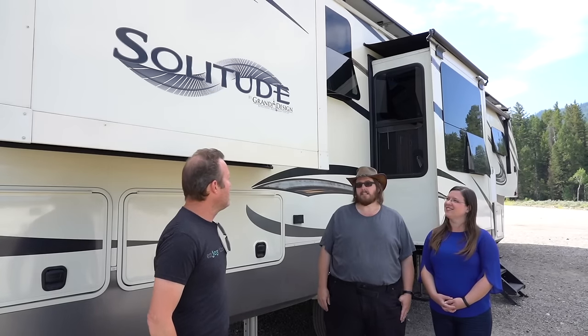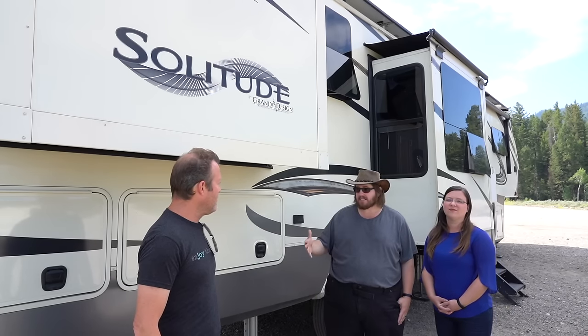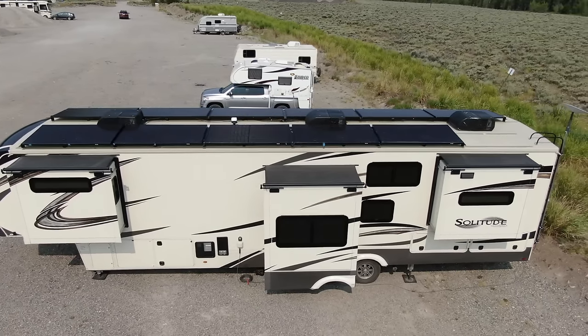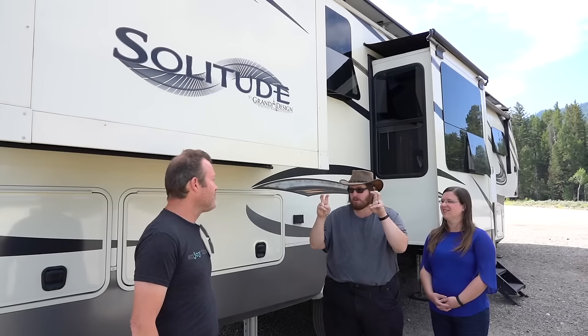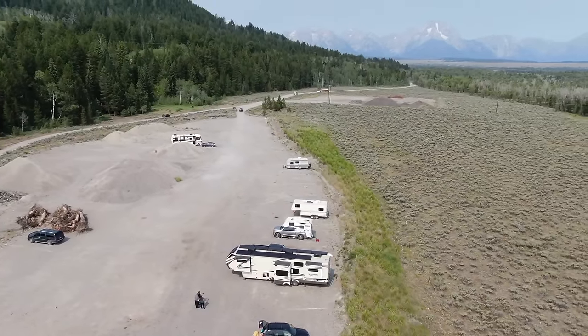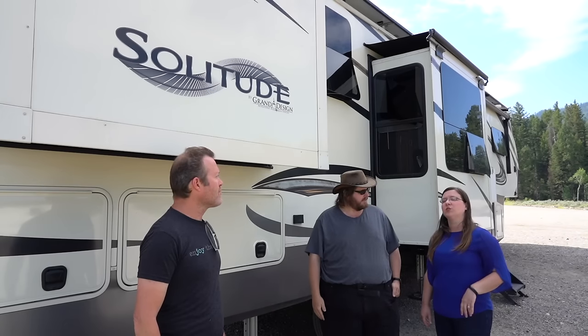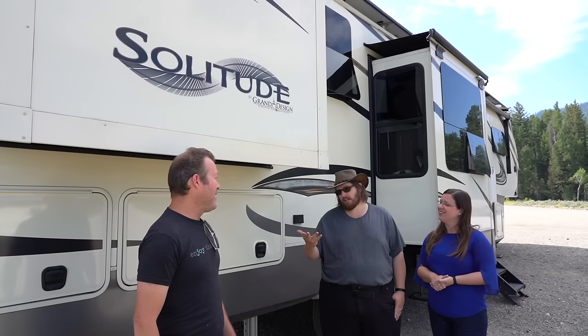We have a Grand Design Solitude 390RKR. The last R stands for residential, meaning we have an upgraded package for our appliances — our stove and refrigerator are both residential size. It's also built for full-time living. The RK is the rear kitchen, which we loved most about this model. Instead of having a kitchen in the middle like most RVs where you have walkways on three sides, we have one walkway in and a full wraparound kitchen with an island, giving us lots of space for cooking.